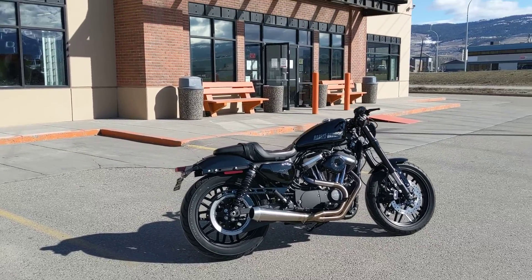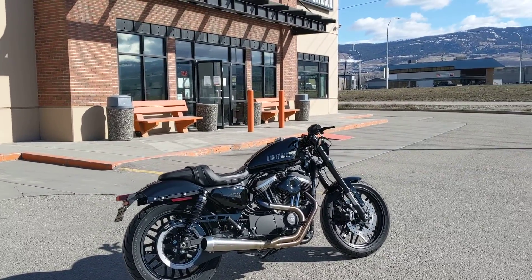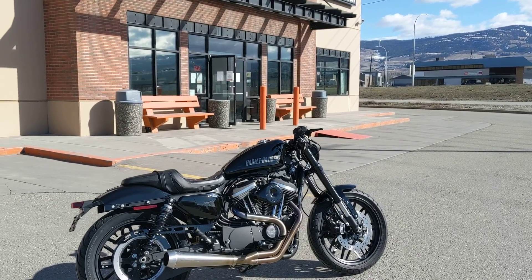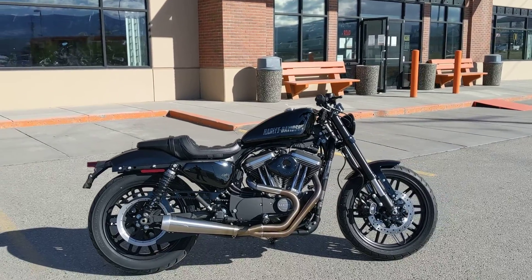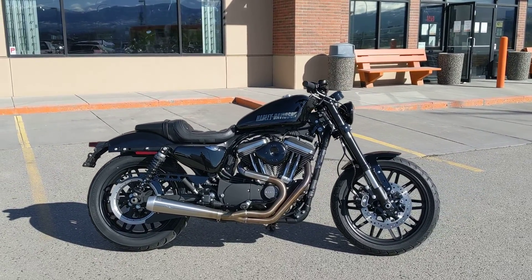This bike was my sales manager's bike. We did a lot of riding together — I was on a Softail with a 1745cc, and he would usually leave me in his dust, because this bike does have a stage 1 kit.